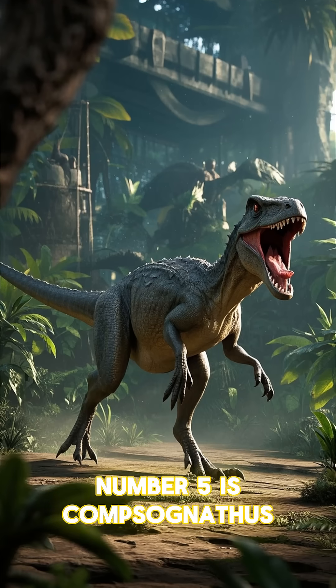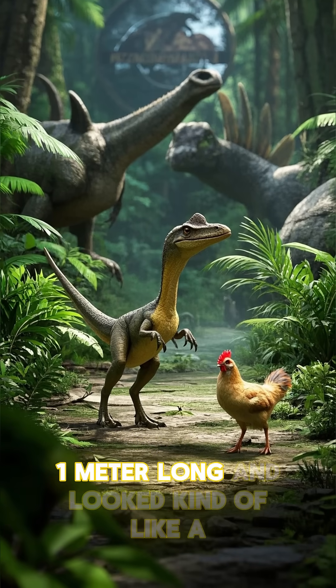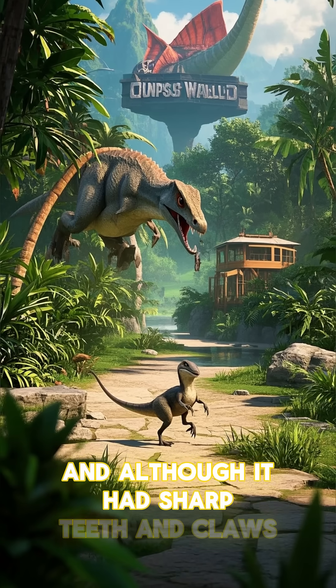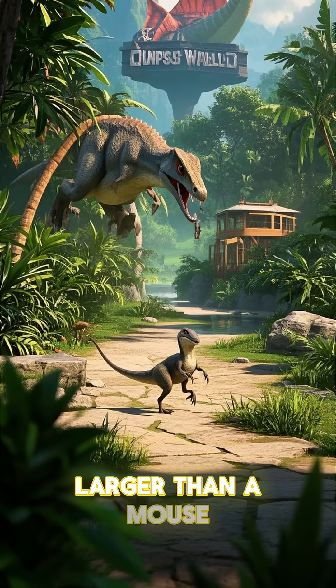Number five is Compsognathus. This small carnivore was only about one meter long and looked kind of like a bigger chicken. It lived in what is now Europe during the late Jurassic period, and although it had sharp teeth and claws, it was probably too small to take on anything larger than a mouse.